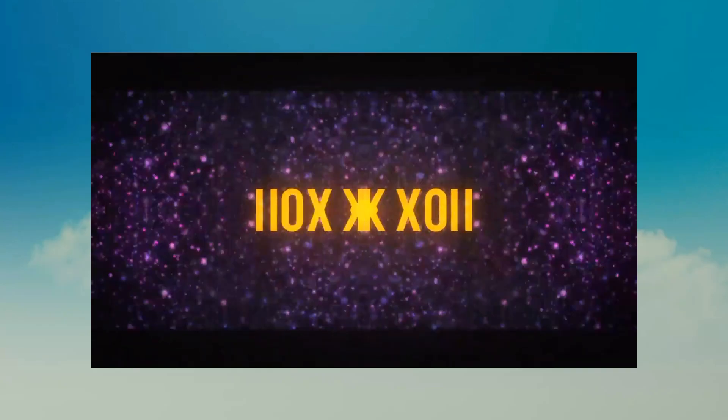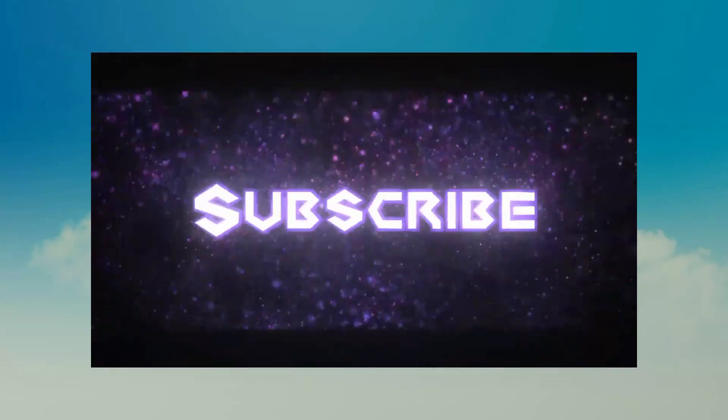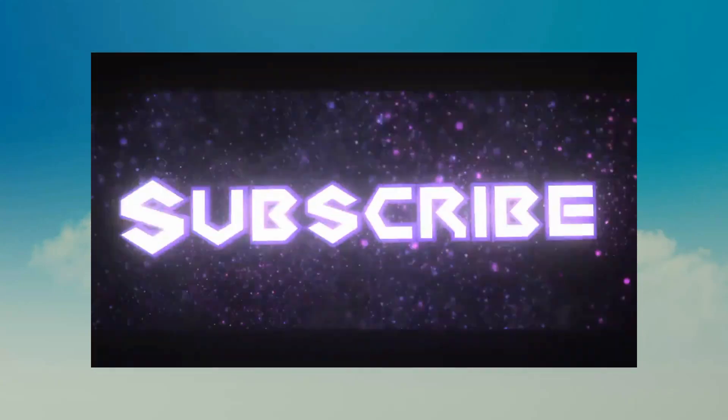If you liked this video, then thumbs up the like button, and please don't forget to hit the subscribe button as well.